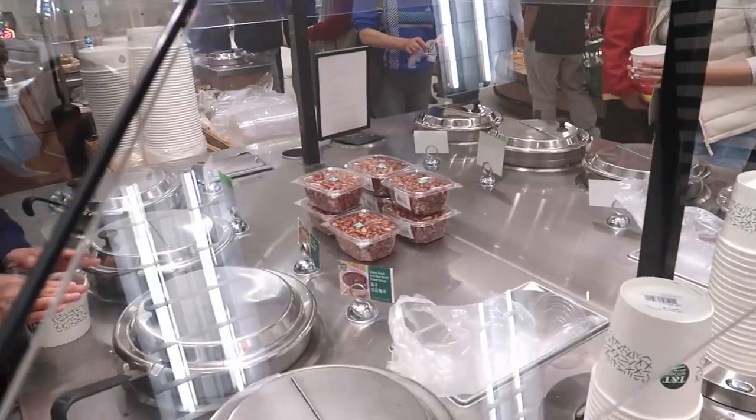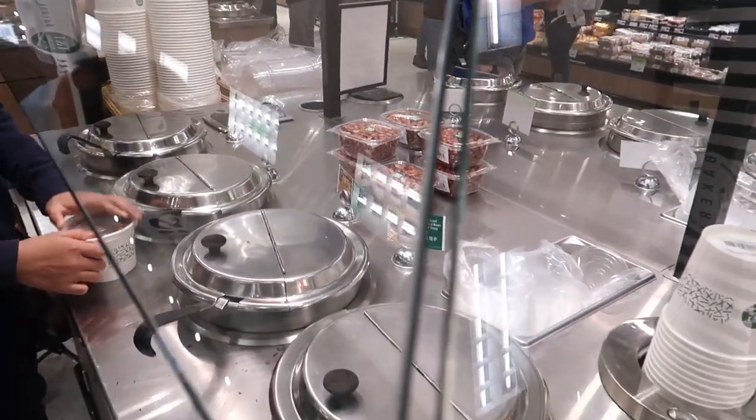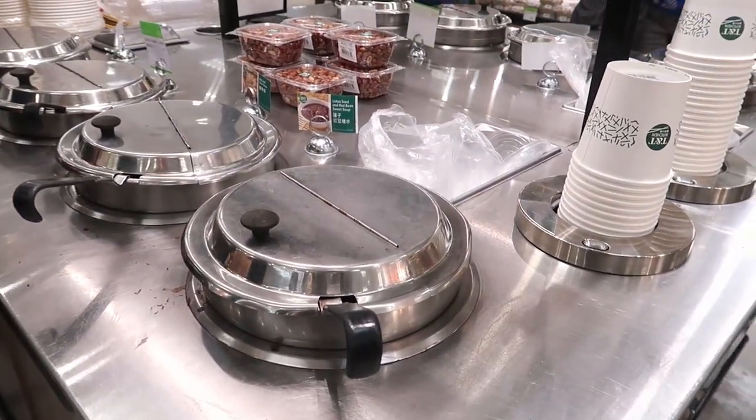I won the second round which meant that I got to pick the appetizer, and the hot and sour soup sounded really good.